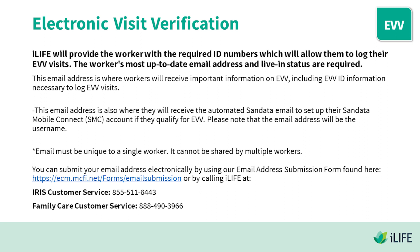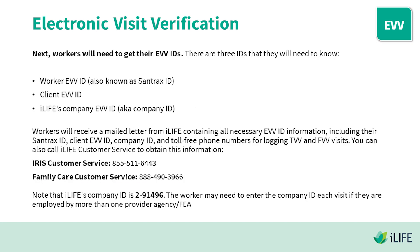The email must be unique to a single worker — it cannot be shared by multiple workers. You can submit your email address electronically by using our email address submission form located in the video description, or by calling iLife at IRIS Customer Service: 855-511-6443, or Family Care Customer Service: 888-490-3966.